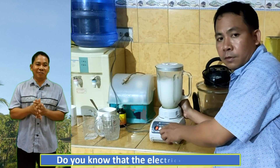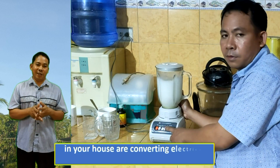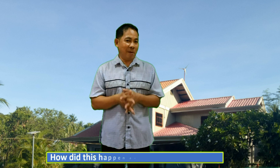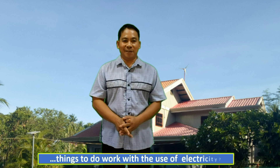Do you know that the electrical devices in your house are converting electrical energy into mechanical energy? How did this happen? And what causes this thing to do work with the use of electricity?